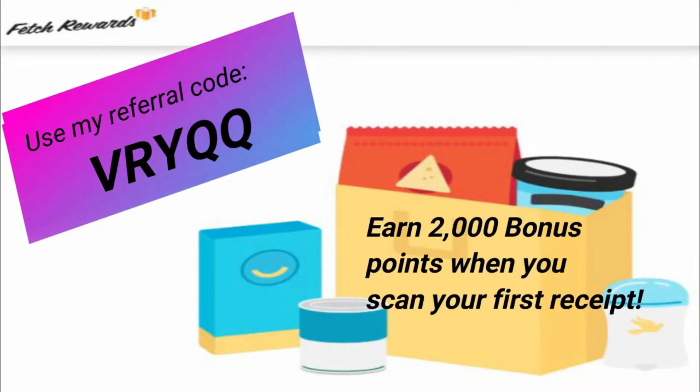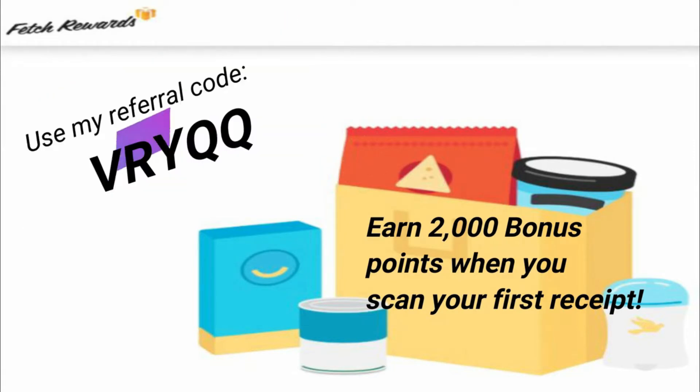For Fetch Rewards, my referral code is VRYQQ. You'll get 2,000 bonus points for using my referral code when you scan your first receipt. In my personal opinion, Fetch Rewards is the easiest one to use — you don't have to clip any offers. Fetch has over 300 participating brands. You go shopping, scan your receipt, and every receipt is worth at least 25 points. If you purchase one of their participating brands, you get bonus points.